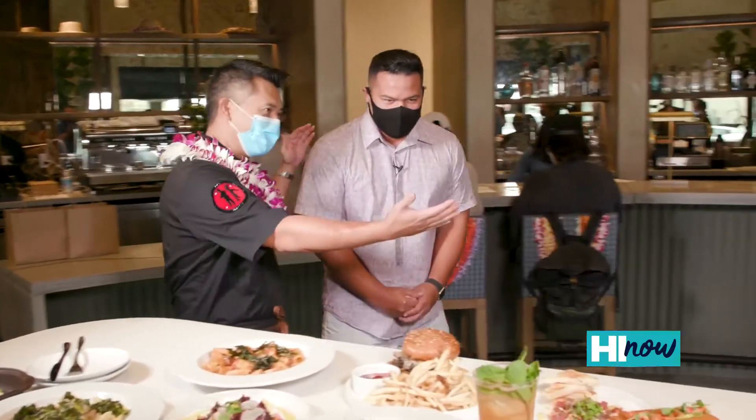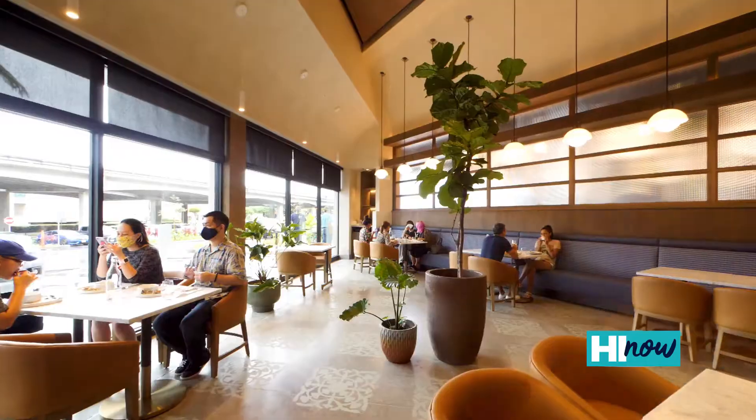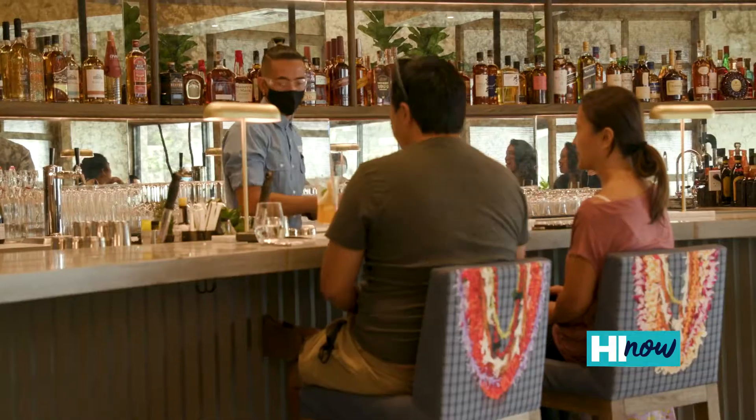I'm going to leave you with Chef Colin and he's going to give you the hookup. Chef Colin, where are we? Oh, you're in our newest restaurant, Et Al.